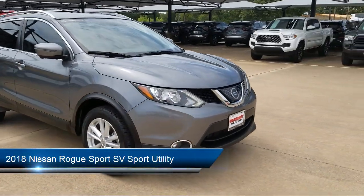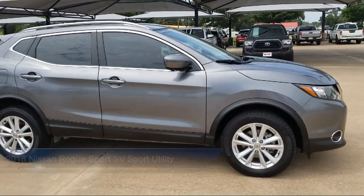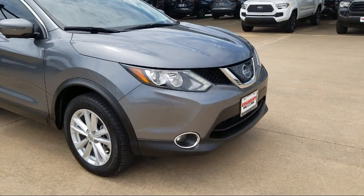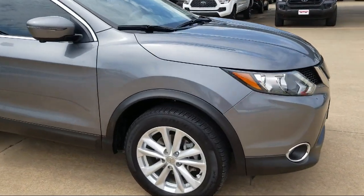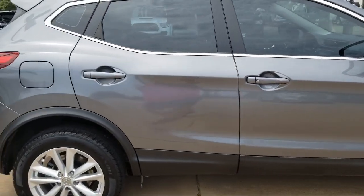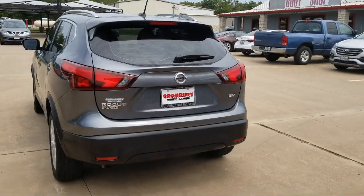It comes equipped with keyless entry, rear spoiler, remote start system, alloy wheels, steering wheel controls, roof rack, split pull-down rear seat, Sirius XM satellite radio, fully automatic headlights, heated leather-wrapped steering wheel, and has less than 65,000 miles on the odometer.